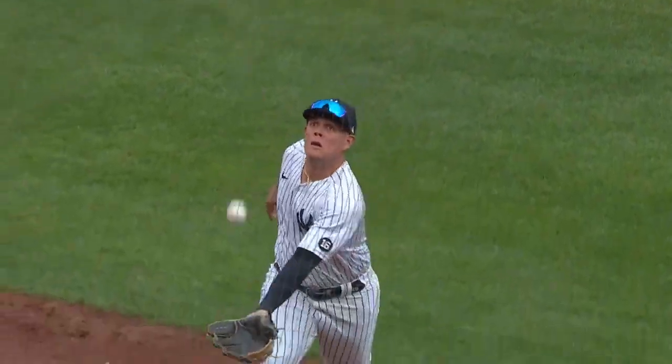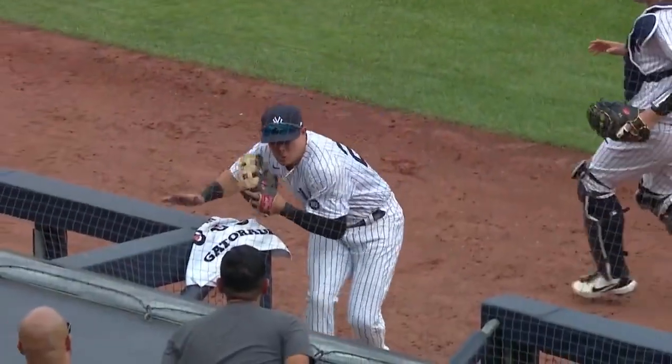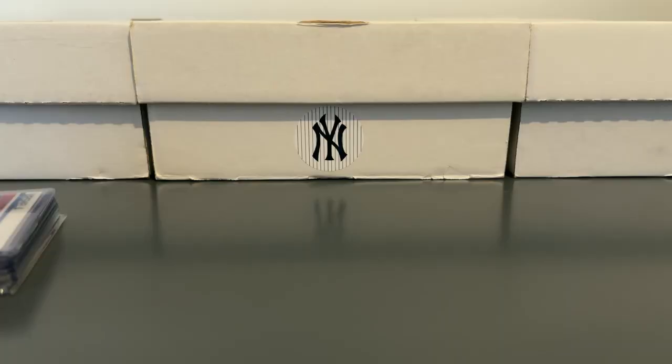We'll take a look here as Gio approaches the dugout, gets it in the webbing of the glove, and then tumbles down the stairs. We're gonna cover two letters in this one and it's still gonna be a quick one.